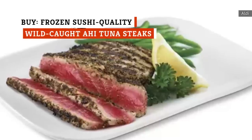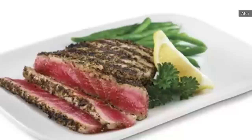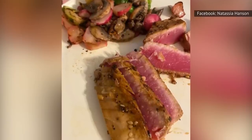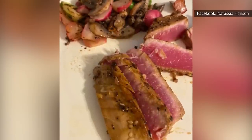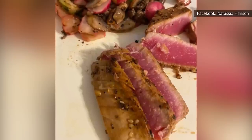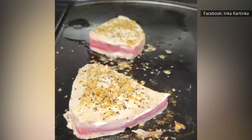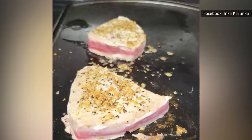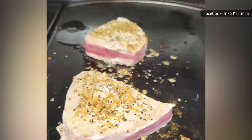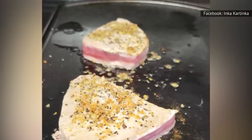Aldi's wild-caught ahi tuna steaks come skinless and in individual vacuum-sealed packages within a larger resealable bag. Since they're sushi quality, they should theoretically be safe to eat raw or medium-rare. However, it's important to note that there aren't any regulations behind the sushi-grade label. So, to stay safe and healthy, you should follow the directions on the package for thawing very carefully. Allowing it to thaw for about 12 hours in the fridge should be long enough to unfreeze it.